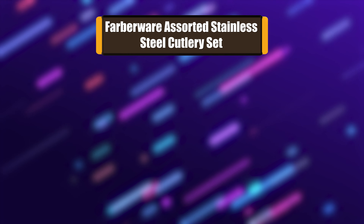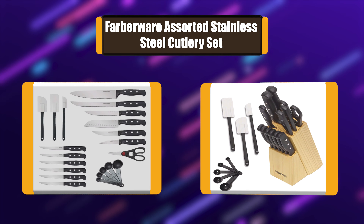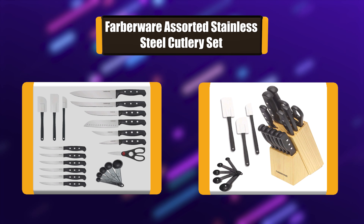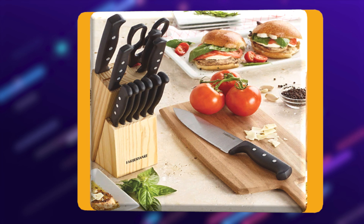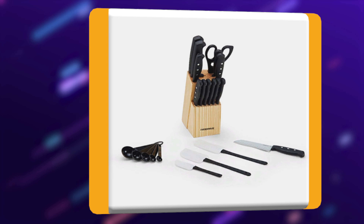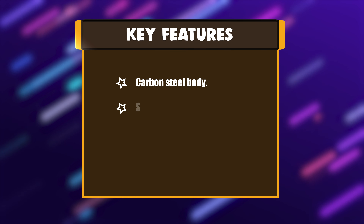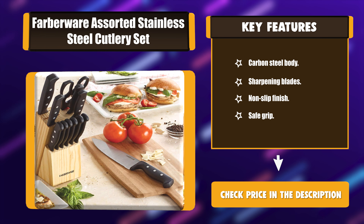Number 3: Farberware Assorted Stainless Steel Cutlery Set. Providing all the essentials in one sleek collection, the Farberware Never Needs Sharpening 22-piece Triple Rivet Stainless Steel Knife Block Set with Kitchen Tool Set makes a thoughtful gift idea for college grads, newlyweds, or anyone setting up a first-time kitchen. Towel dry after washing to allow for many years of optimum use. Key features: carbon steel body, sharpening blades, non-slip finish, and safe grip.